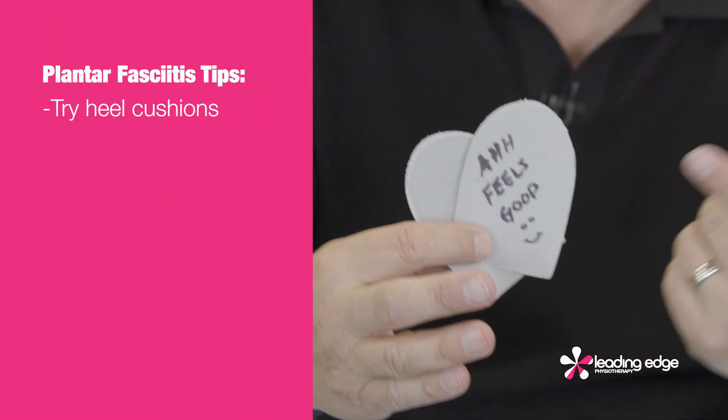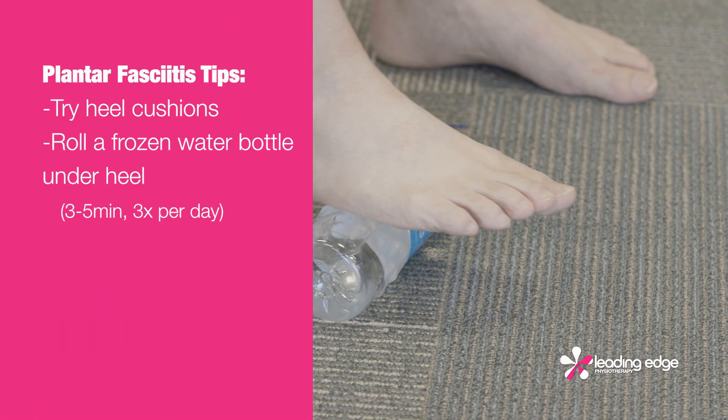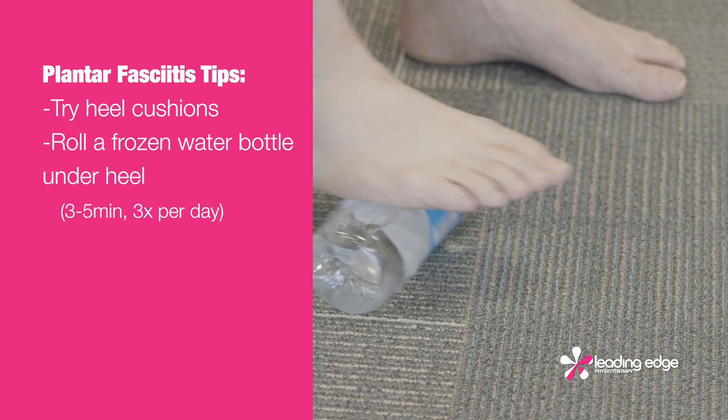No more bare feet. Heel cushions — get your hands on some of these and place them in all your footwear. Ice — use a frozen water bottle and roll it under your heel.